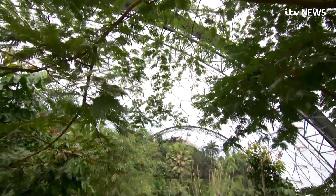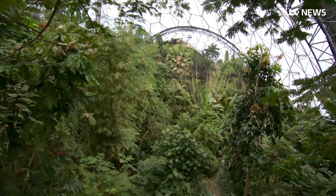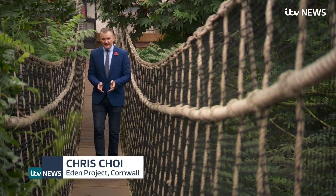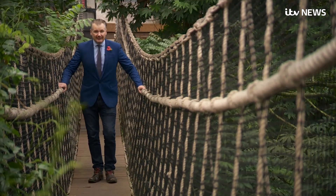Having a fungus that is fatal to Britain's favourite fruit is hardly something that the Eden Project is going to advertise, but actually they've turned that negative into a positive. And research going on here is now crucial in the battle for the banana.